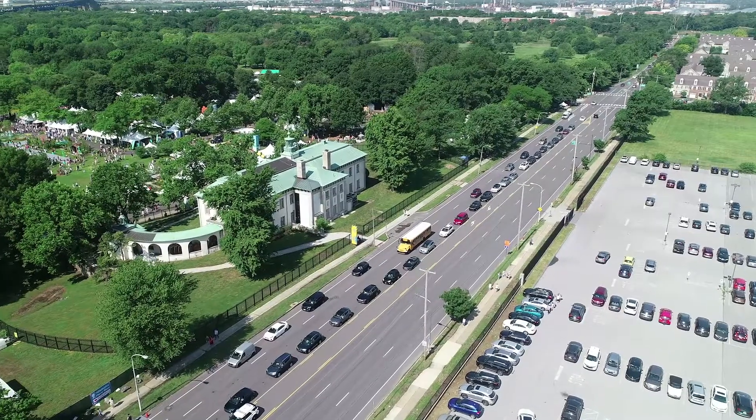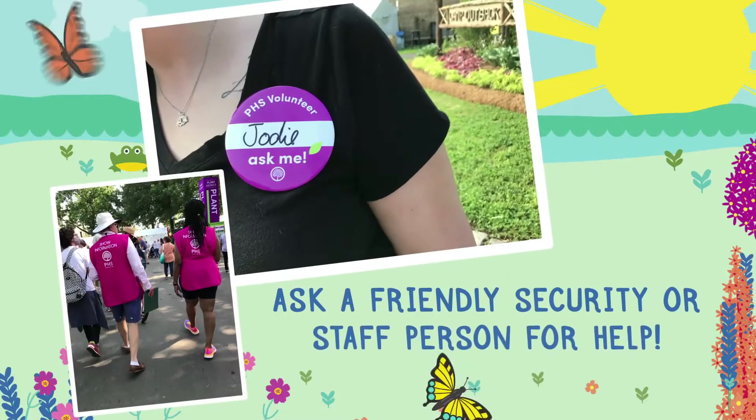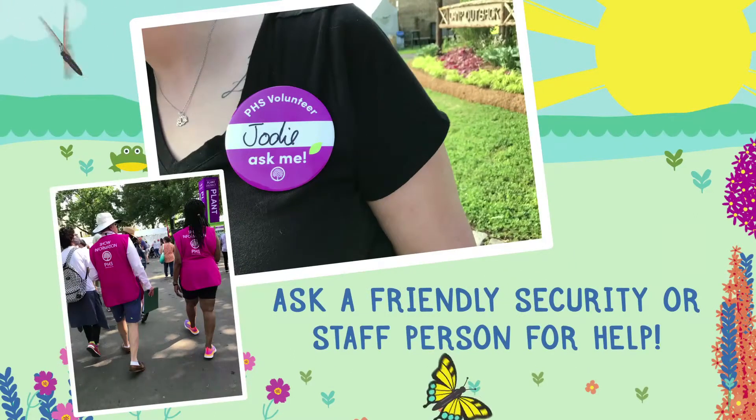There are so many ways to get to the flower show. If you take a car, you're going to park across the street and walk over. This is a busy street and the parking lot is really big, so stay with your group to prevent getting lost. If you do get separated from your group, you can ask a friendly security or staff person for help.